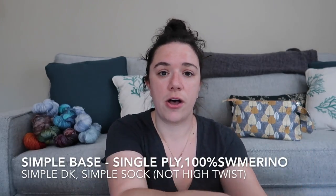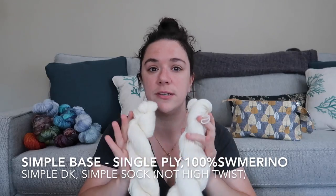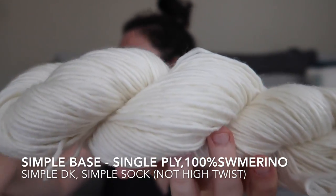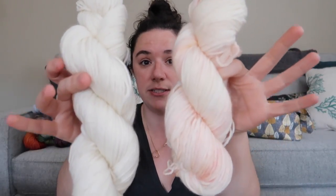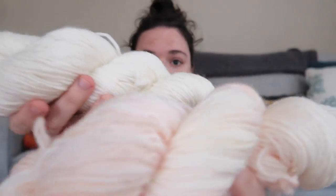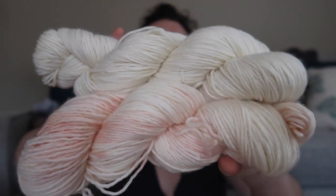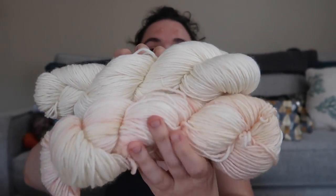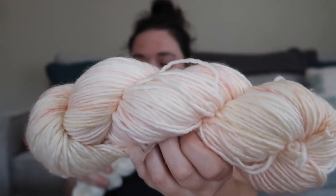We're starting with the Simple set — Simple DK and Simple Sock. These are my 100% superwash merino bases; they are both single ply, which is why they're named 'simple.' These simple bases bloom when they are dyed — soaked, dyed, and dried — they puff up and become much fluffier. Even though it's a DK weight yarn, you can see the difference between an undyed skein and a dyed skein: the dyed skein is much airier and fluffier. The same is true for Simple Sock, and it's actually more dramatic with the fingering weight.